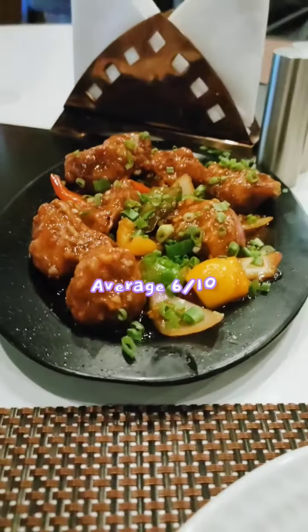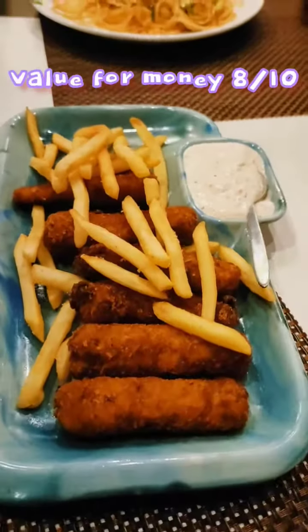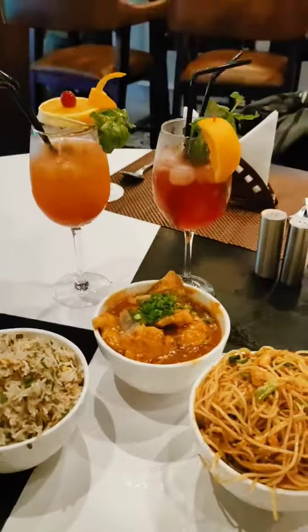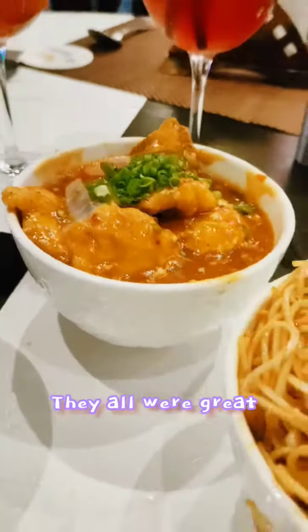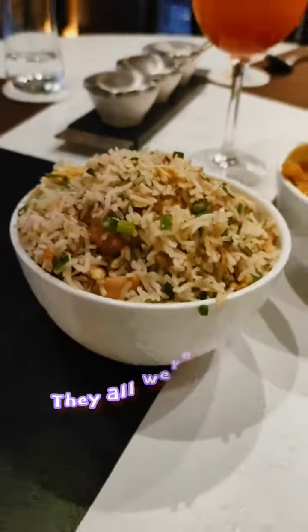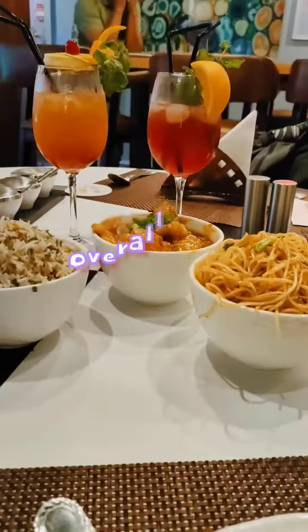First up was the Sichuan chili chicken, fish fingers with Tata sauce, mixed noodles, hot garlic fish, and mixed rice. Overall it was so amazing that I had to go for the second time.